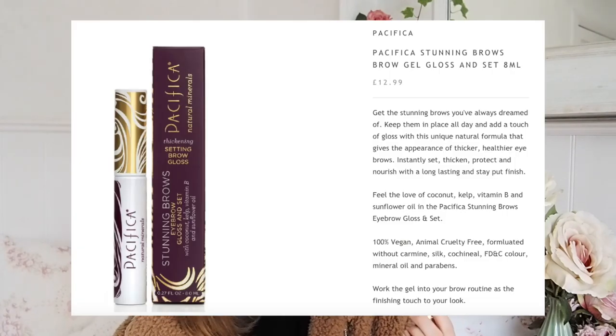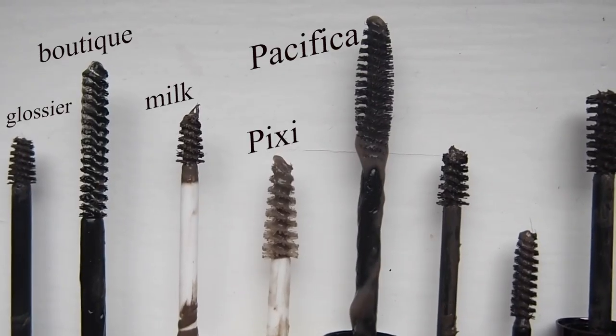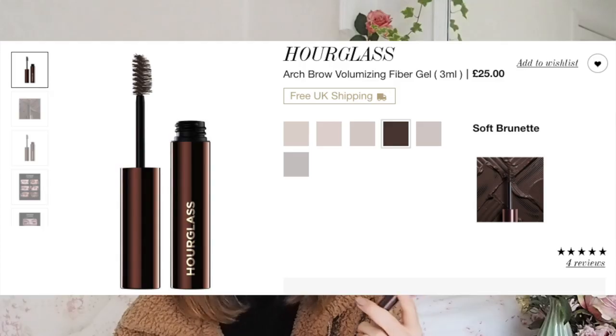Another clear brow gel - and I actually hated this one - is the Stunning Brows by Pacifica, an eyebrow gloss and set. It was so gloopy and just not very good. I really didn't like the brush shape - it's kind of like an oval, like an old-school mascara wand. It just doesn't do much for my brows. Would not recommend - definitely avoid that one.